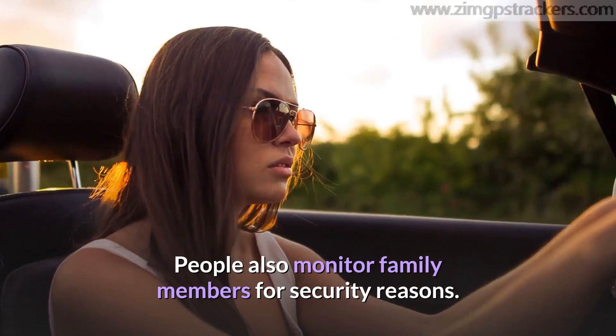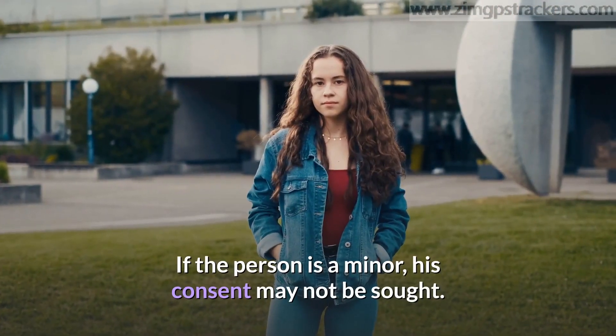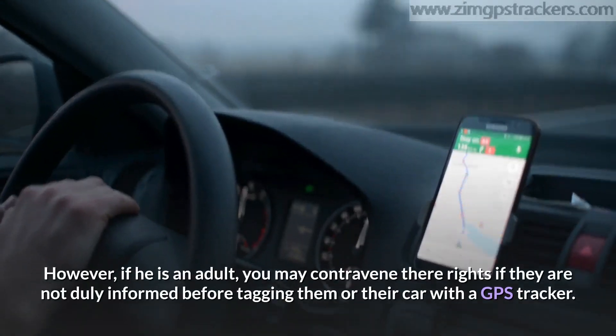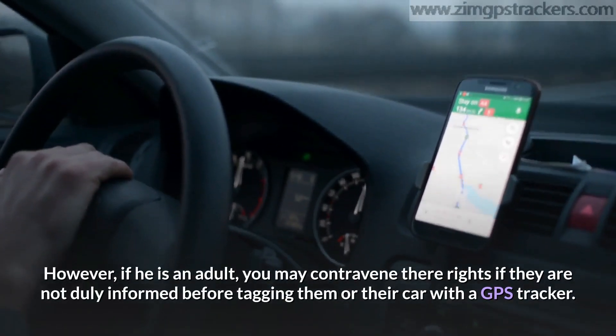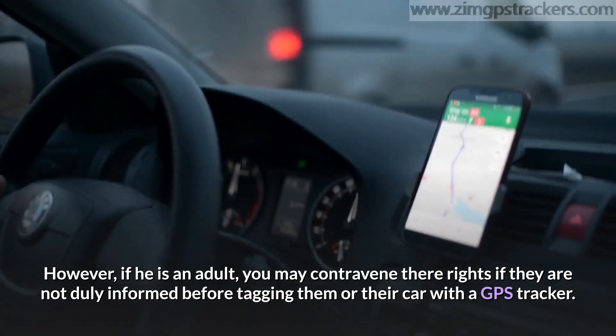People also monitor family members for security reasons. If the person is a minor, his consent may not be sought. However, if he is an adult, you may contravene their rights if they are not duly informed before tagging them or their car with a GPS tracker.